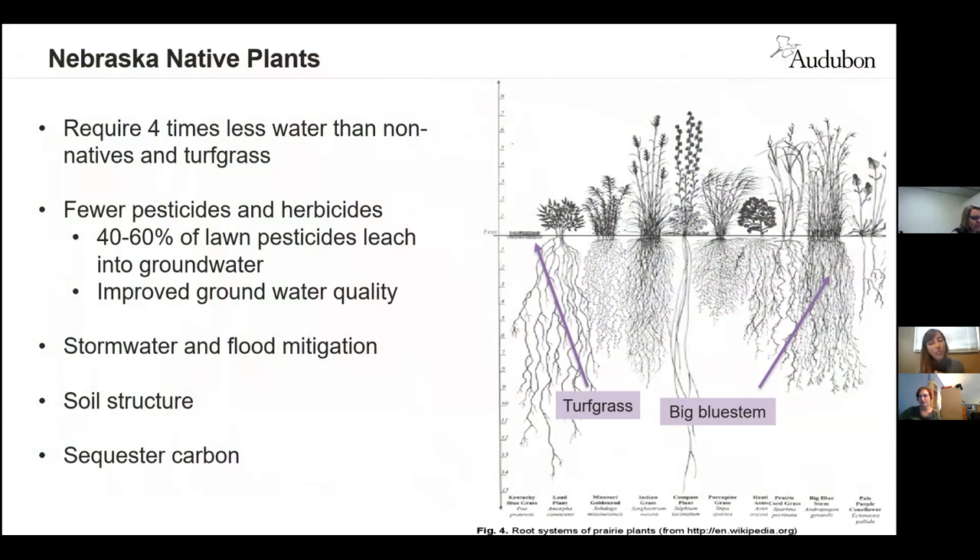In addition to wildlife benefits, native plants provide a number of ecosystem services. Nebraska native plants require four times less water than non-natives and turf grass, and they require fewer pesticides and herbicides. Around 40 to 60% of lawn pesticides leach into our groundwater, so native plants help improve groundwater quality by eliminating the need for pesticide and herbicide application. They also help mitigate stormwater runoff and provide flood mitigation, give structure to our soil to reduce erosion, and help sequester carbon from the atmosphere to provide some climate change mitigation.